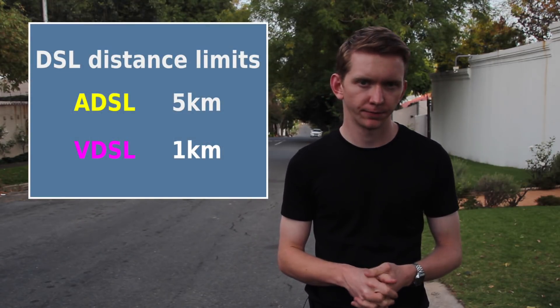These lines were installed years ago and were not designed for digital communication. Both ADSL and VDSL have distance limitations. ADSL can only work on lines that are less than 5 kilometres long. VDSL has an even shorter reach of about 1 kilometre, so if you're about 500 metres from the cabinet, you'll only get about half the advertised speed.